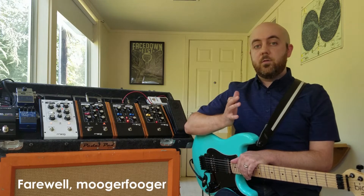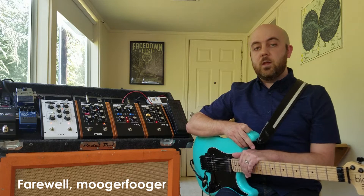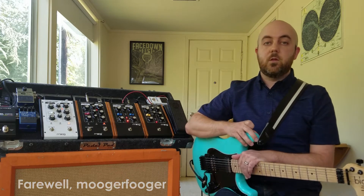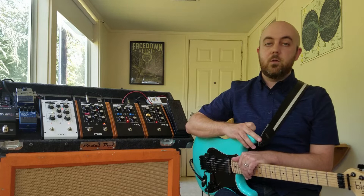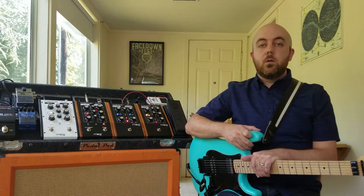Hi, my name is Nick. Honestly, this video is just a fan video. I won't be doing any kind of in-depth demo of these pedals, but Moog have just announced that they are discontinuing the Mooger Fogger line, and I already have several videos on YouTube of the Mooger Foggers, so I figured I'd go ahead and talk about it.